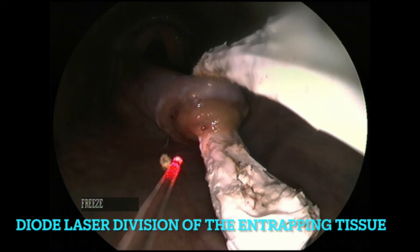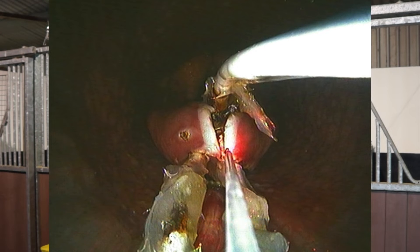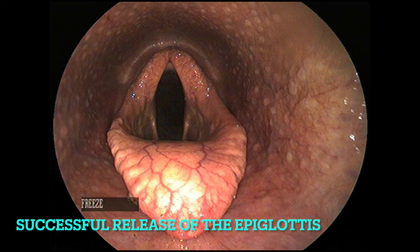Treatment of this condition requires surgical dissection or cutting of the entrapping tissue, usually straight down the middle, using either a guarded knife or a diode laser, usually under endoscopic guidance, taking great care not to hit the epiglottic cartilage that's present underneath.